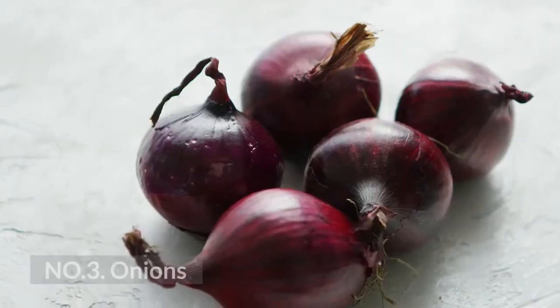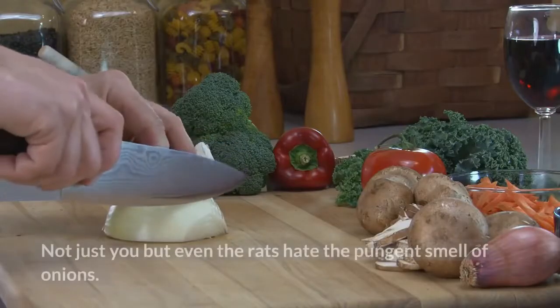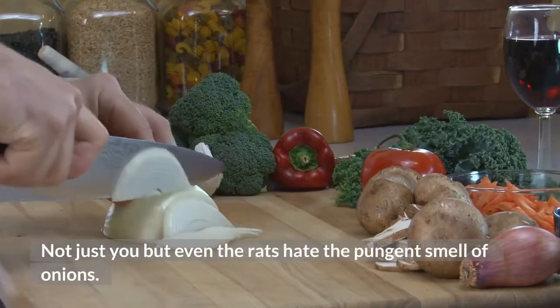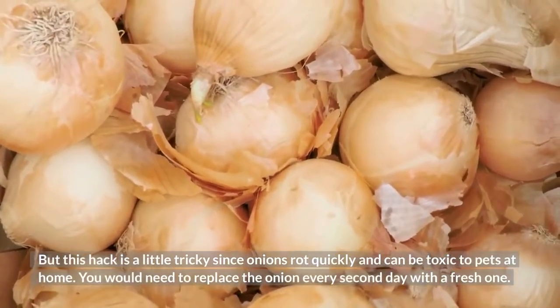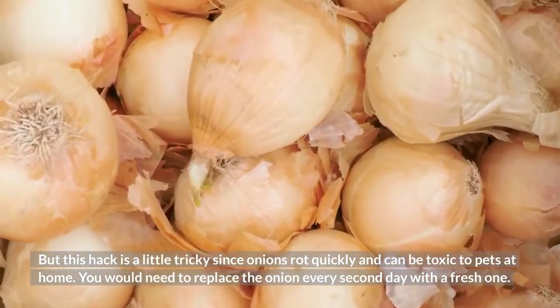Number 3: Onions. Not just you, but even the rats hate the pungent smell of onions. This hack is a little tricky since onions rot quickly and can be toxic to pets at home. You would need to replace the onion every second day with a fresh one.